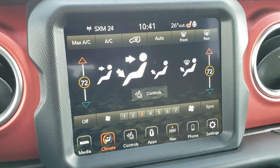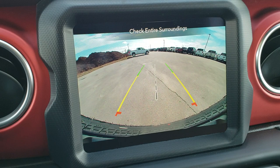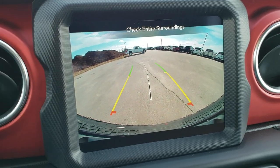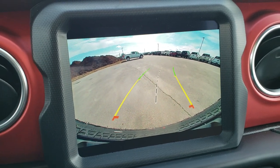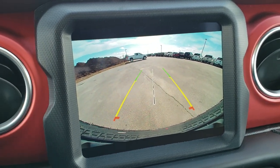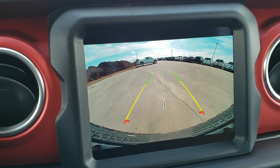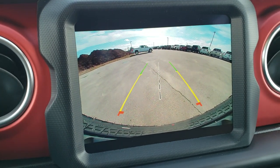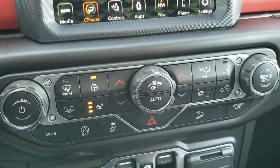This one also has the backup camera, which I was telling you about. The reason I always brag about this backup camera is because it is HD — it is super crisp, super clear, and has dynamic grid lines. Everybody always used to complain that Wranglers didn't have a backup camera, and now they do, and they probably have the best one on the market.